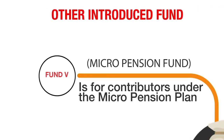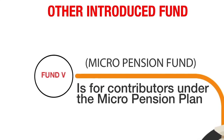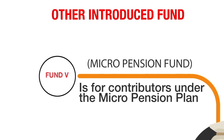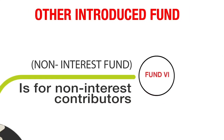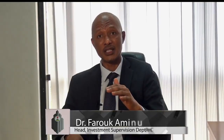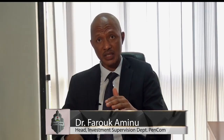Fund 5 takes care of the investment of contributions of those in the micro pension scheme — it is purely for micro pension contributors. And finally, Fund 6, which is a non-interest fund for those who are interested. We are yet to start implementing Fund 6, but when it starts to operate, people's contributions will be taken to Fund 6 only on request — to allow people who are interested in ethical investing and non-interest financing to have their pension contributions so invested.